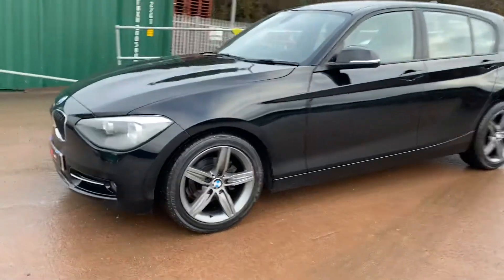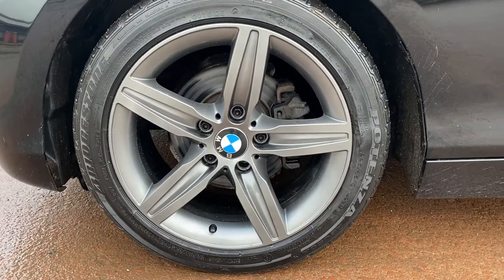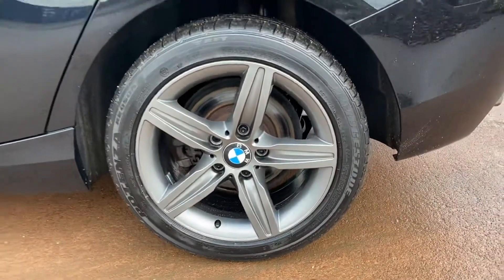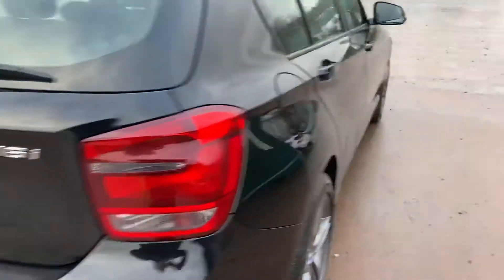It wears the standard 17-inch sport alloys. These have been refinished in a BMW ferric grey and it wears premium Bridgestone tyres all round — the same brand of tyres that it left the factory with. It's always a good sign when it wears premium tyres. It has been well looked after and the owner hasn't spared any expense.